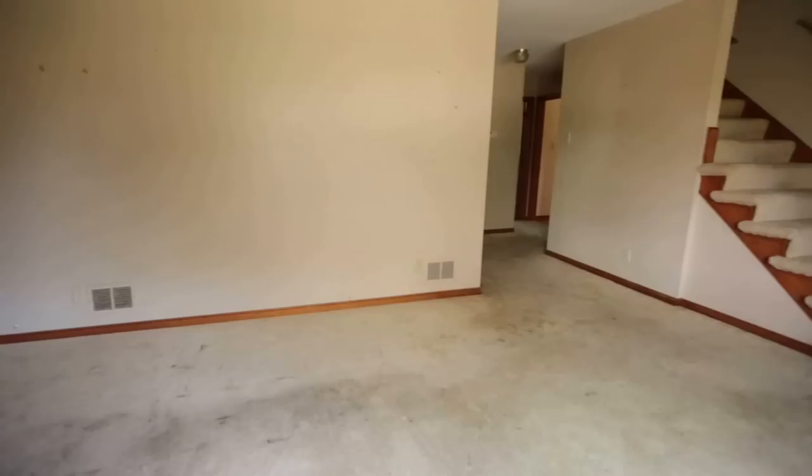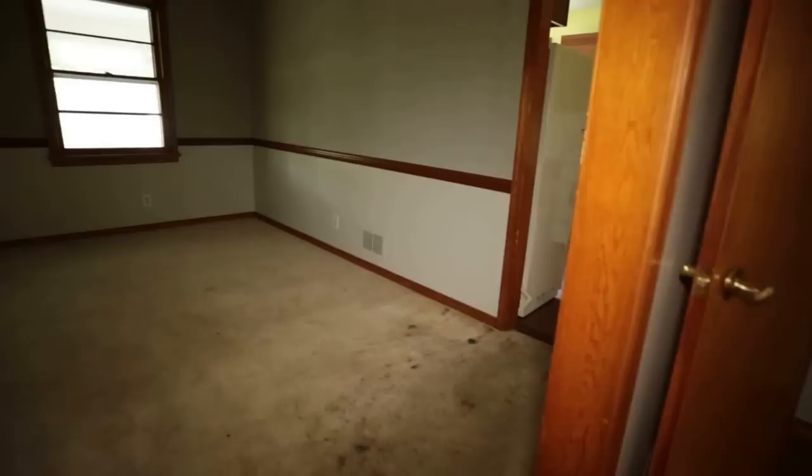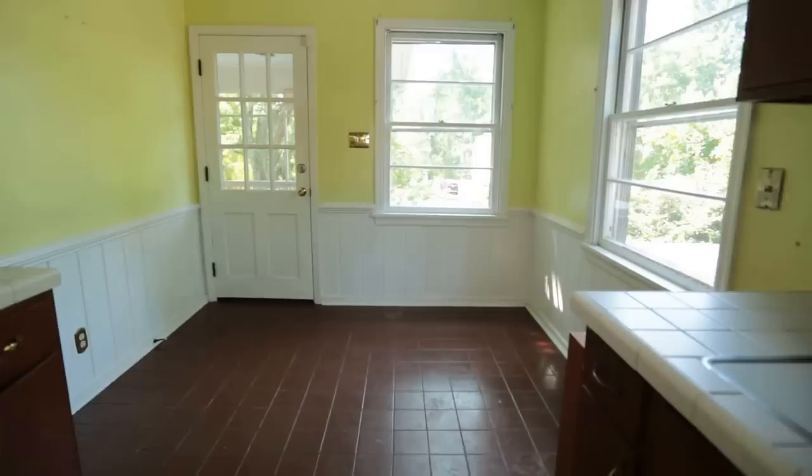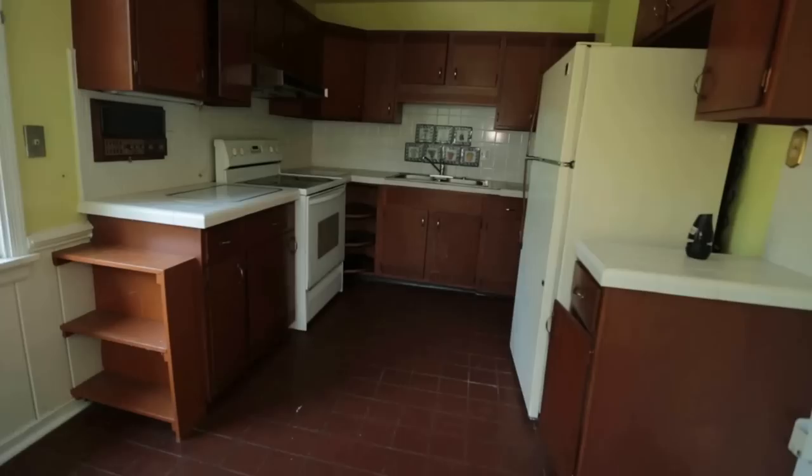Most of our living is here on the first level. We've got a small formal dining room, and we transition into the kitchen. By today's standards, this kitchen is not what you would expect for a 3,300-square-foot home; however, when they built this house, this is what they typically did — they didn't come in with large kitchens.